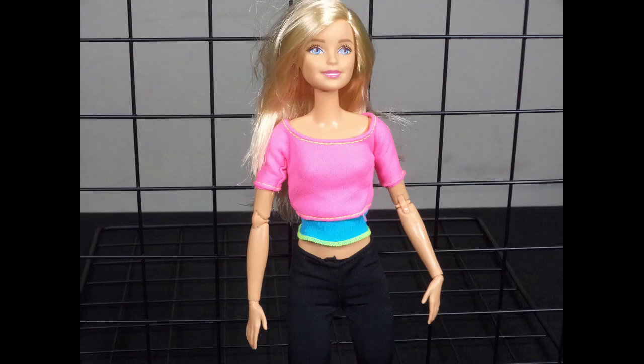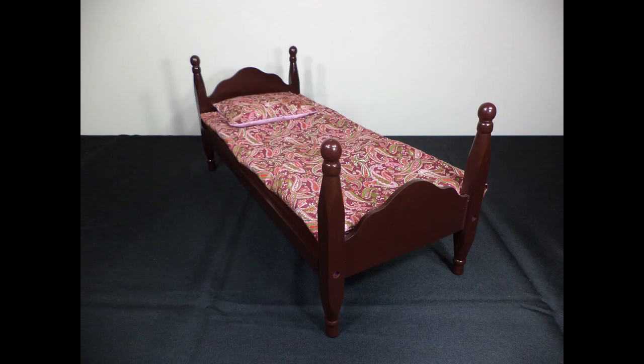No furniture is included with the Made to Move Barbie. The Stormy Daniels doll comes with a bed.